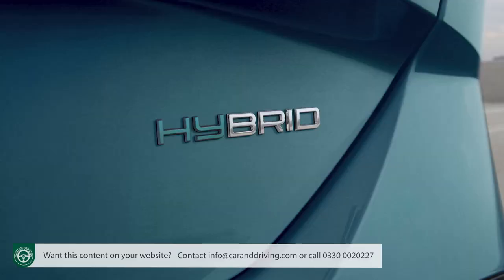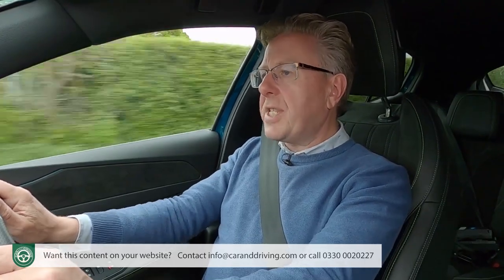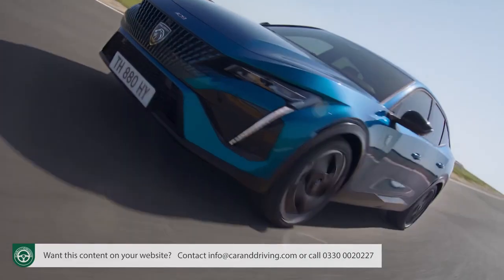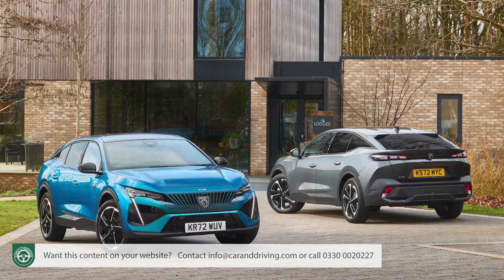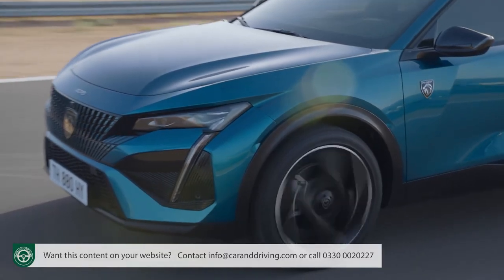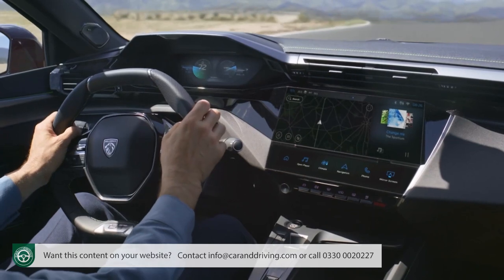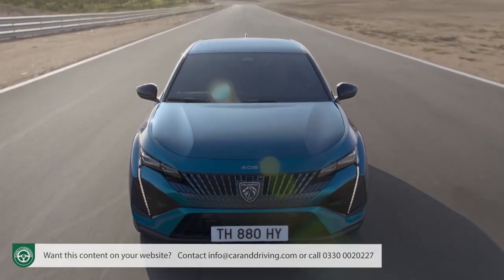You might still marvel at the technology in the hybrid power plants, which mate an 81-kilowatt electric motor with a 1.6-litre PureTech petrol engine, contributing to total outputs of either 180 or 225 horsepower. The 12.4-kilowatt-hour battery should deliver about 40 miles of EV range before the engine cuts in. If you want more, you'll need the E408 — an EV mating a 54-kilowatt-hour battery with a 156-horsepower electric motor. But making a massive saving by sticking with the conventional 1.2-litre PureTech power plant would be a cleverer option for many customers.